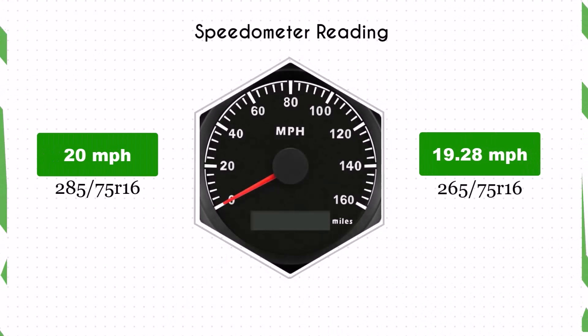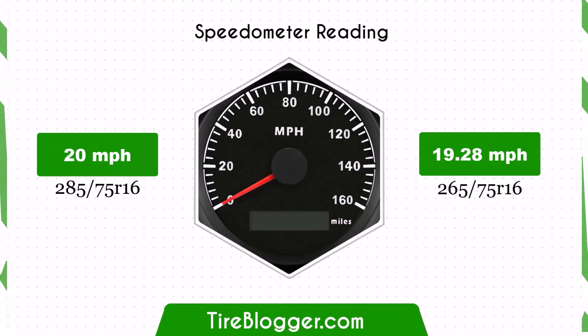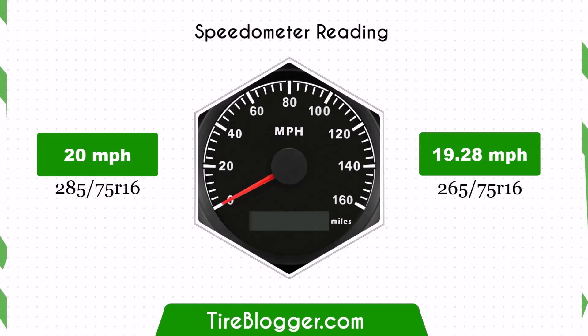With 265/75R16 tires, your speedometer will read slightly higher than the actual speed. For instance, at a speedometer reading of 20 mph, the actual speed will be 19.28 mph.